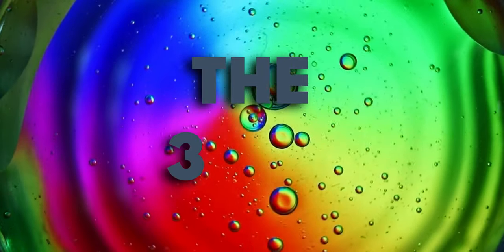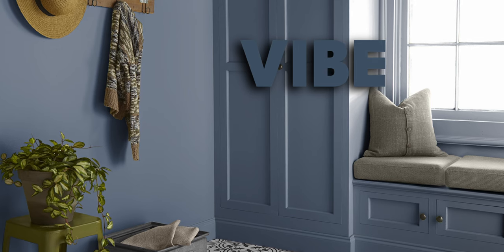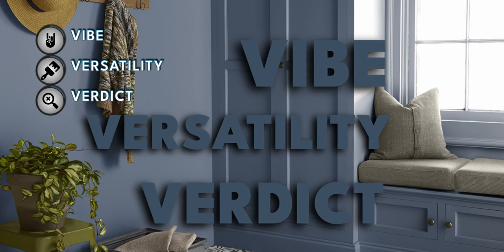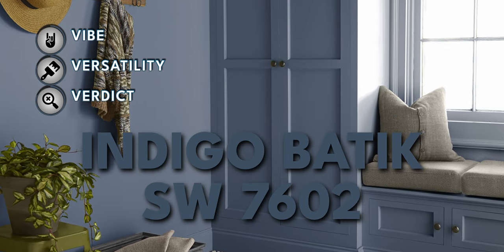Hue Review is all about the three Vs. We got vibe, versatility, and then ultimately I'm going to give you my verdict on this paint color — Indigo Boutique — what I'd use it in my home, how I would use it if I would. Let's get into it.